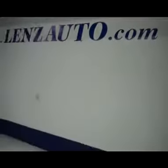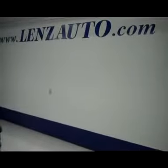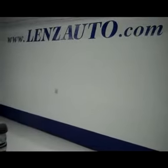If you're interested in seeing any more pictures of this truck or any other vehicle in the inventory, all you have to do is visit our website at www.LenzAuto.com.